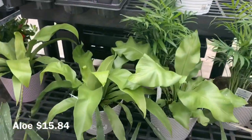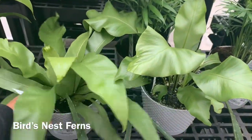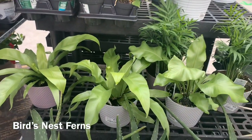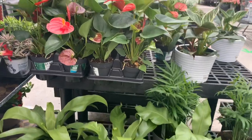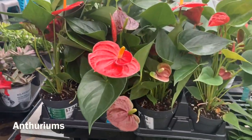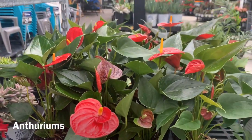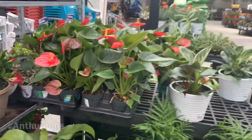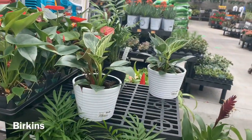Up here they have some Bird's Nest Ferns for $9.96, Anthuriums for $7.94, and a couple of Birkins up here for $16.96.